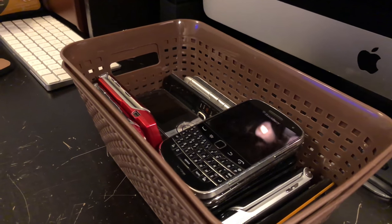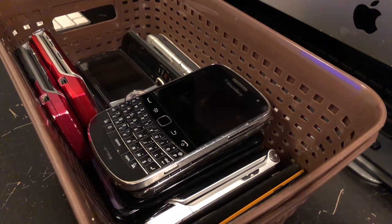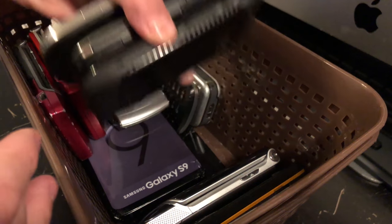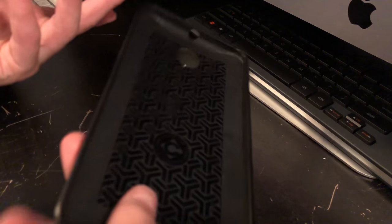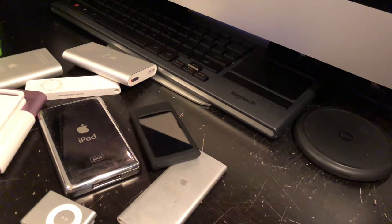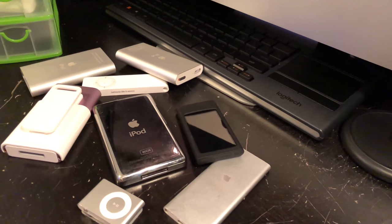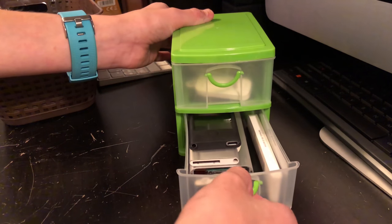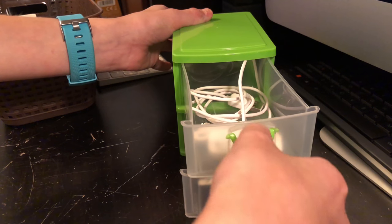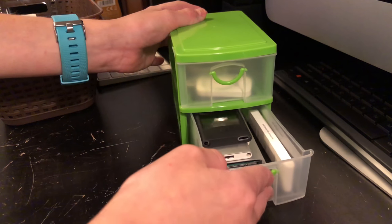Overall, I just keep them in this brown bin and I don't really organize them a lot — I've just got a stack of BlackBerries. I also use cases, but when they're not being used, I don't. I also have a ton of iPods, which may be its own video. I keep them in this little green container, and the top section has accessories and chargers, et cetera.